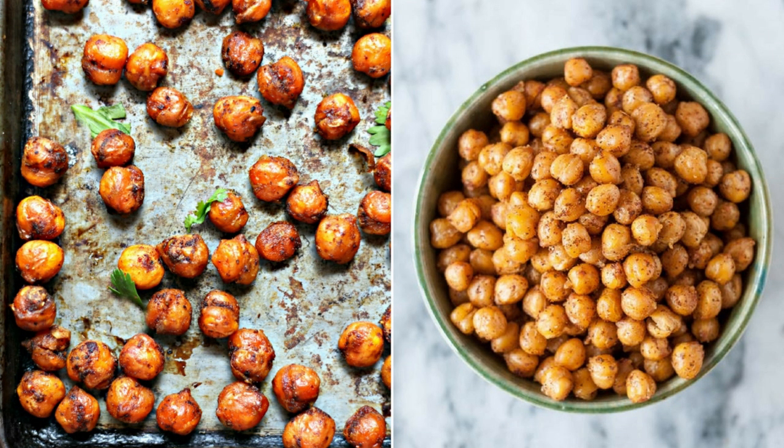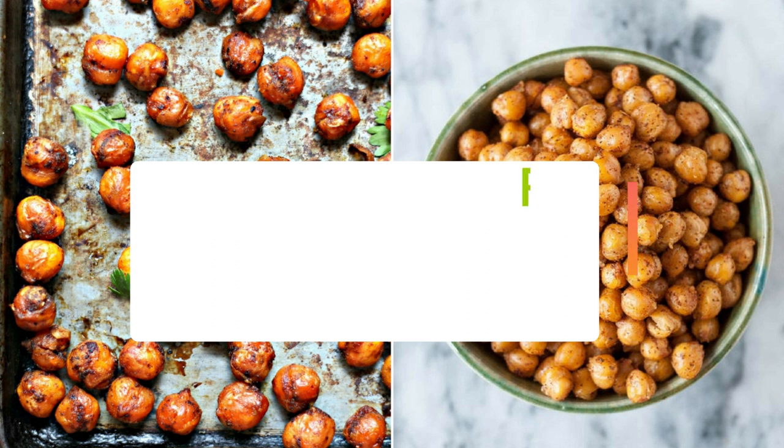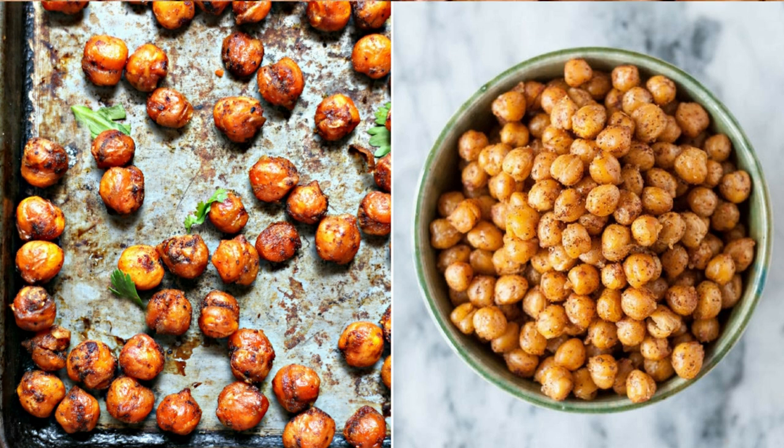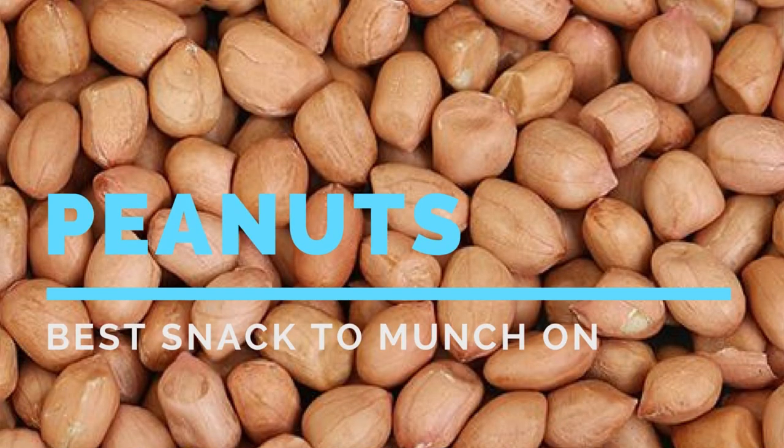The next one is roasted chickpeas, or roasted white chana. It is also very easy to prepare. All you have to do is soak some white chana overnight. In the morning, either roast them in a pan with seasonings like some olive oil, Italian herbs, pink Himalayan salt, and black pepper powder, or if you have an oven, you can bake them in the oven. It is very delicious, full of fiber, and tasty as well.